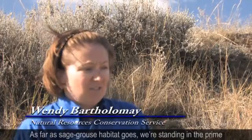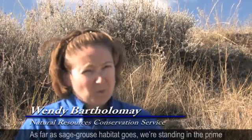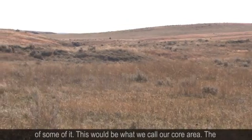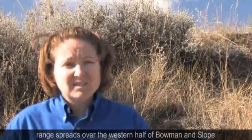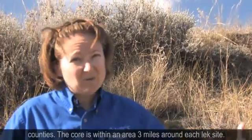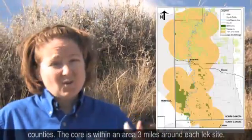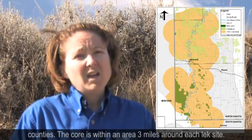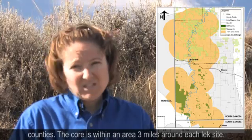As far as sage grouse habitat goes, we're standing in the prime of some of it. This would be what we call our core area. The range spreads over the western half of Bowman and Slope counties, and the core is within an area three miles around each lek site.